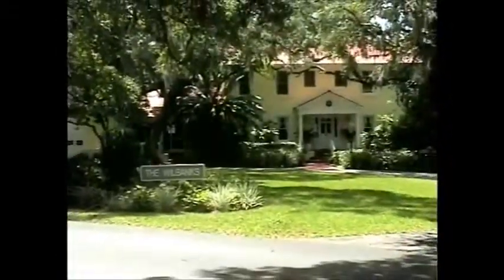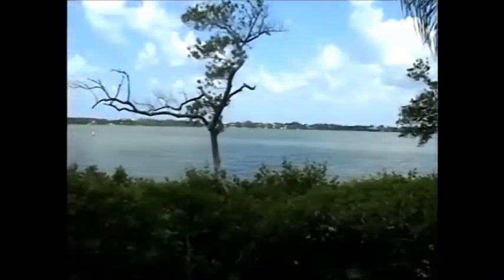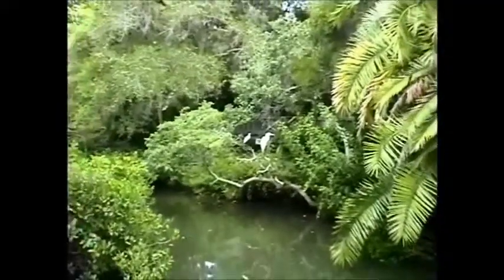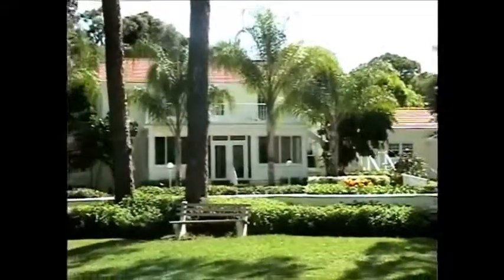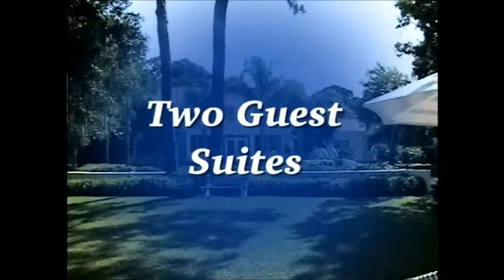In the late 1930s, May Wilbanks chose this very spot to build her home overlooking the bay. She was close friends with Luther Burbank, a renowned horticulturist who helped May in creating what is now the beauty of Pelican Cove. Her home was restored years ago and now serves the community as one of the three clubhouses. In it, you will find an art studio, a woodworking shop, conference rooms, and two guest suites.